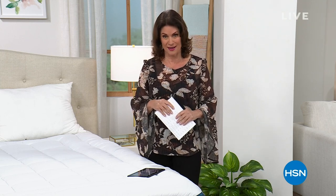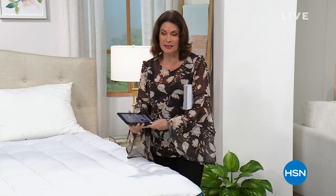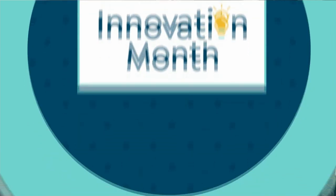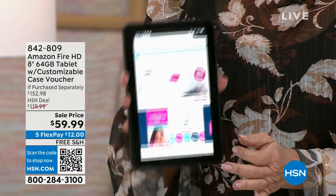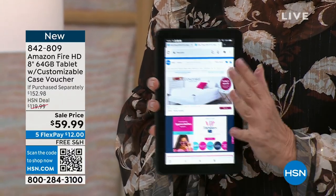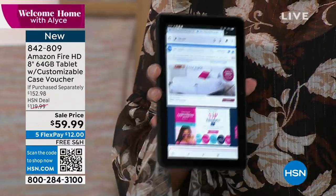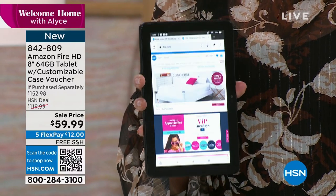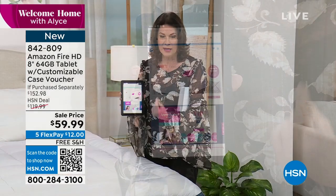We're moving into our second hour of Welcome Home, and one of my favorite things to present is the Fire tablet. Among fire tablets there are different sizes, and this eight-inch is the sweet spot. I can hold it in my hand — it makes everything bigger than your phone but you can still use it just like your phone, accessing everything easily, fitting in your fingers.